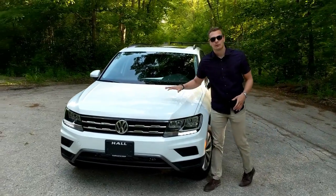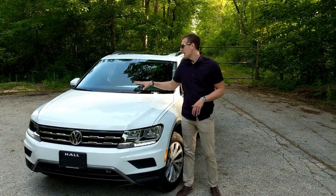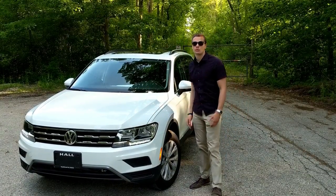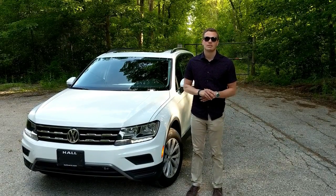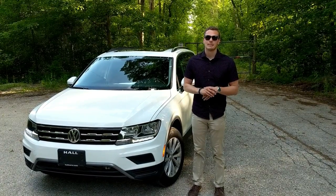So there you have it, ladies and gentlemen — that is the Volkswagen Tiguan. This car has undergone serious updates for this generation: added practicality, added utility, so much more space, and the addition of the third row is huge. I hope you really enjoyed this review, and I hope this helps make your decision if you're looking for a small SUV. If you liked this, please comment, subscribe, and I look forward to seeing you next time.